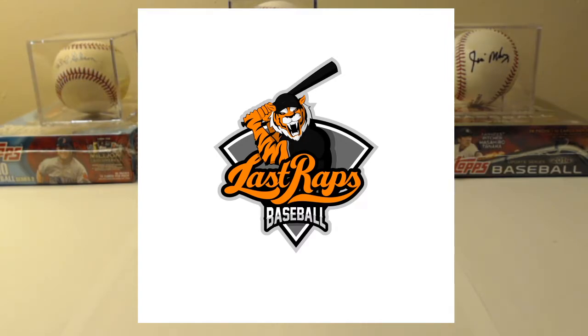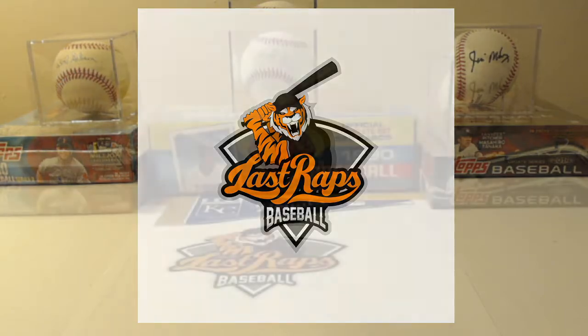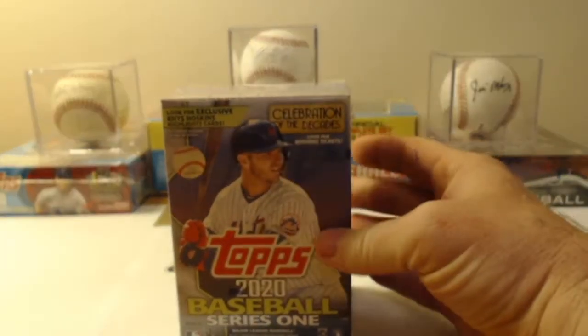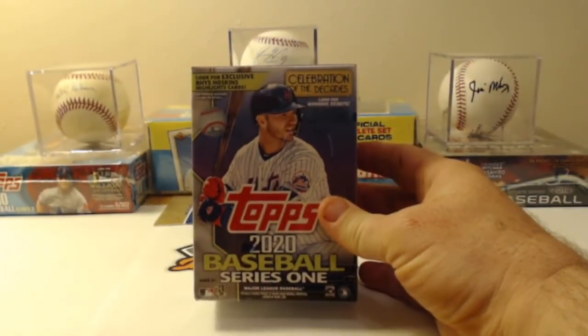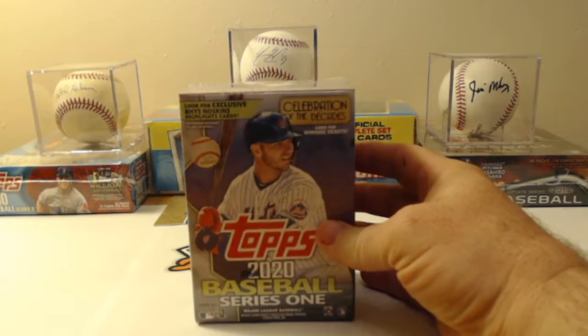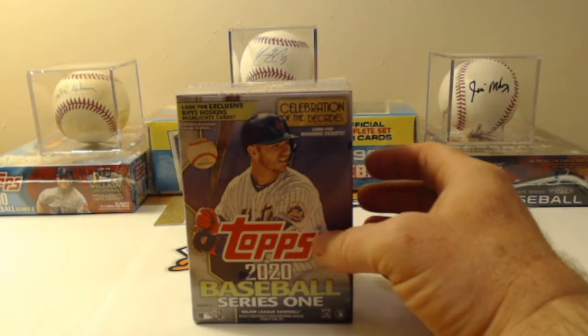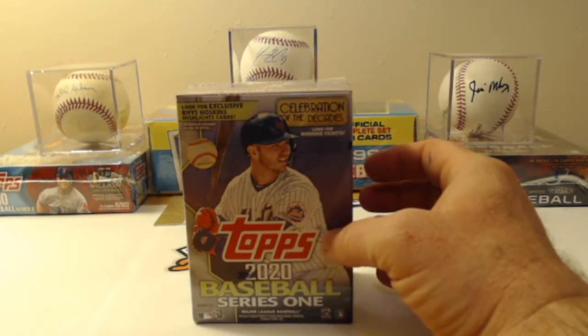Hi everybody, welcome back to another Last Crafts Baseball video production. Today we're going to open another 2020 Topps Blaster Box featuring Pete Alonzo on the front, Series 1, and of course looking for the Celebration of Decades winning ticket on the inside.